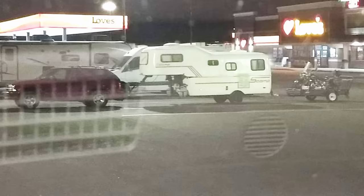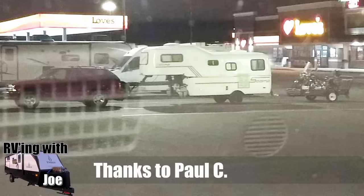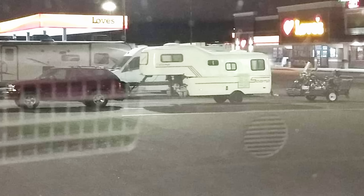Paul C. sent this in — he apologizes it's not the best photo. If you look closer, you'll see this is actually a fifth wheel that's been converted to a pull trailer with some sort of I-beam welded in there. It amazes me what possesses people to drive something like this down the road.